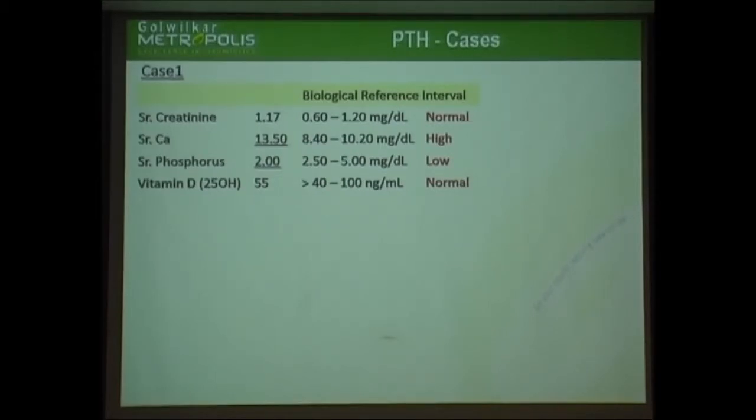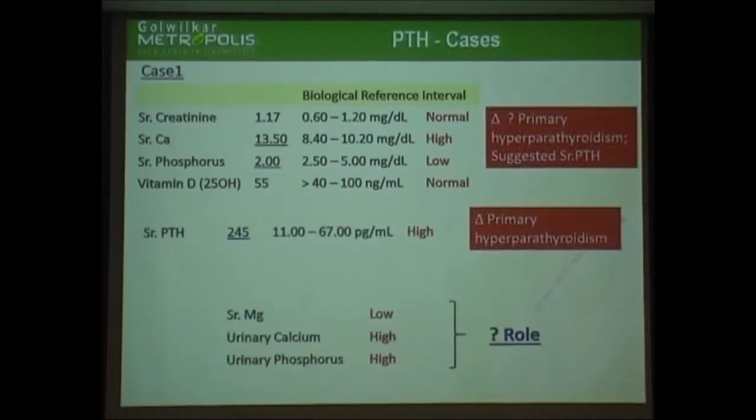Hypercalcemia is just the beginning, so we have to go ahead with it. Creatinine is normal. Hyperparathyroidism — we also thought along the same lines.